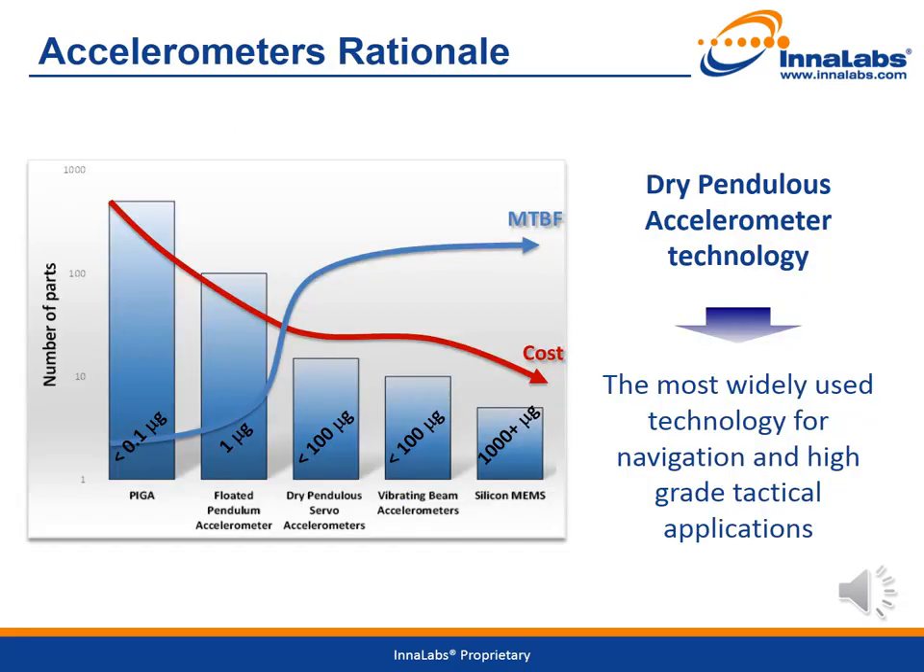There are many different types of accelerometers: pendulous integrated gyro, floated, dry pendulous, vibrating beam, and silicon MEMS accelerometers. Although MEMS overlaps the last two categories, we have taken them as a separate category for this seminar. Dry pendulous accelerometers were conceived in the late 1970s between North American Aviation, Singer, and Sunstrand Data Control, as new emerging applications were looking for smaller, cheaper, and more reliable inertial sensors. This was also the driving force for the development of vibrating beam accelerometers, and later for silicon MEMS.